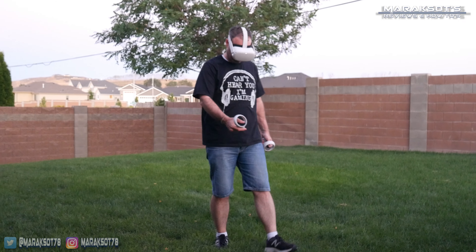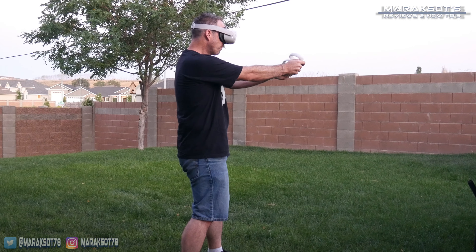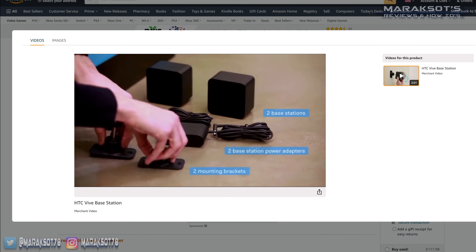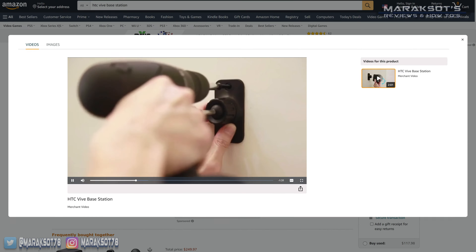Five years ago, I got my first taste of virtual reality by way of the HTC Vive when I attended PAX in Seattle, Washington. Although I really wanted to pick up a virtual reality headset at that time, the cost was just too high, and less expensive VR experiences like the Samsung Gear VR were reviewed by some as being subpar experiences.